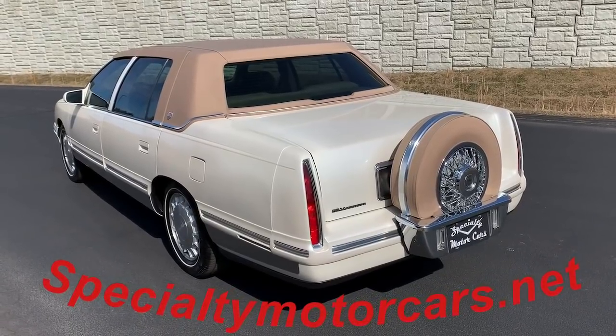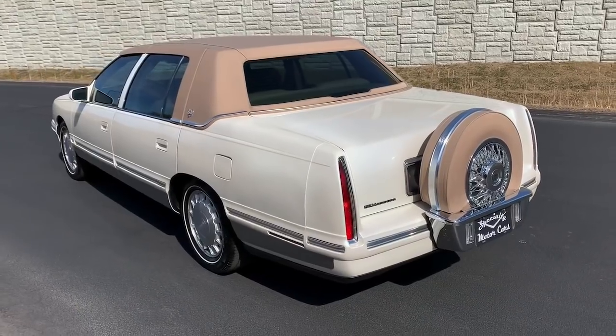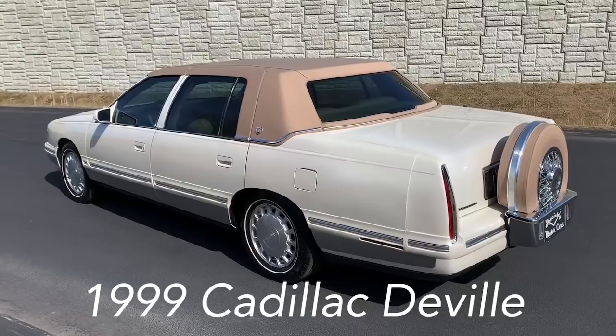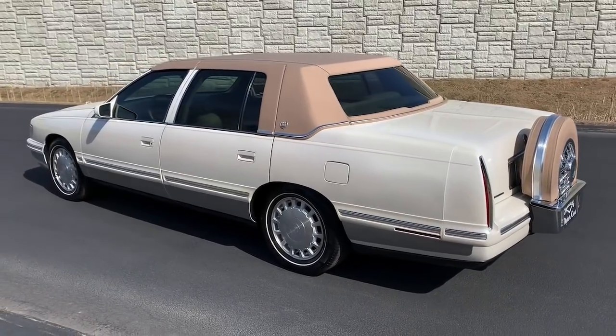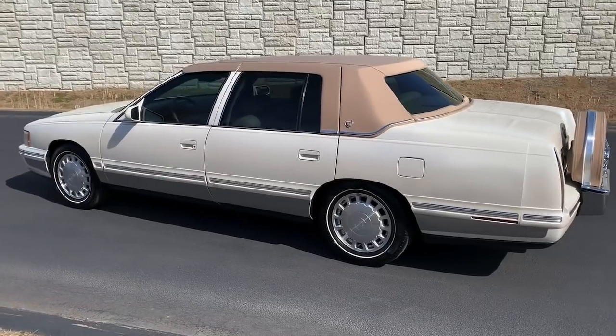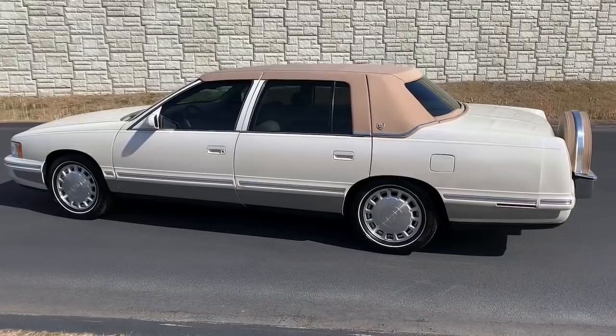Hey everybody, Anthony from SpecialtyMotorCars.net. Got a real nice one to bring you this week, folks — a 1999 Cadillac DeVille sedan, finished in a beautiful white diamond with a cashmere canvas roof. And as you can see, a matching fifth wheel, or continental kit as most call it, on the back.